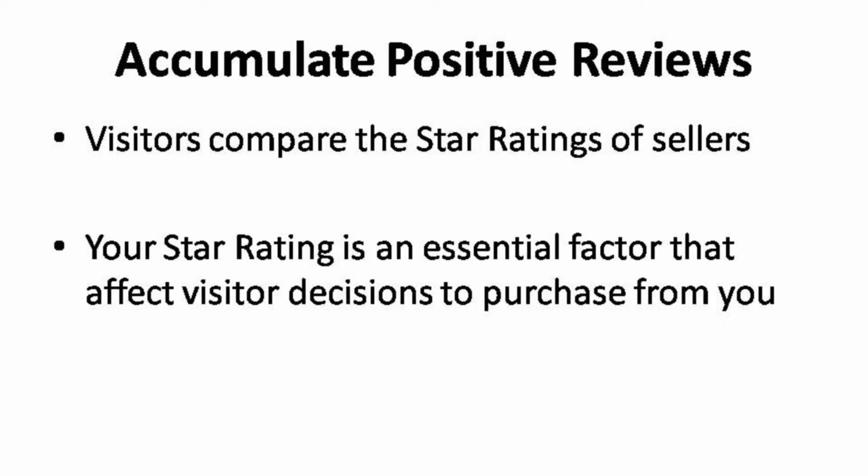Put yourself in the shoes of buyers — would you do the same before you contact the sellers? People are wary of paying someone for a gig because they are taking the risk of wasting money on a terrible service. So getting positive feedback and maintaining 4–5 star ratings is an essential factor that helps in attracting more traffic to your gig page. You won't be able to buy your way through to get positive feedback.